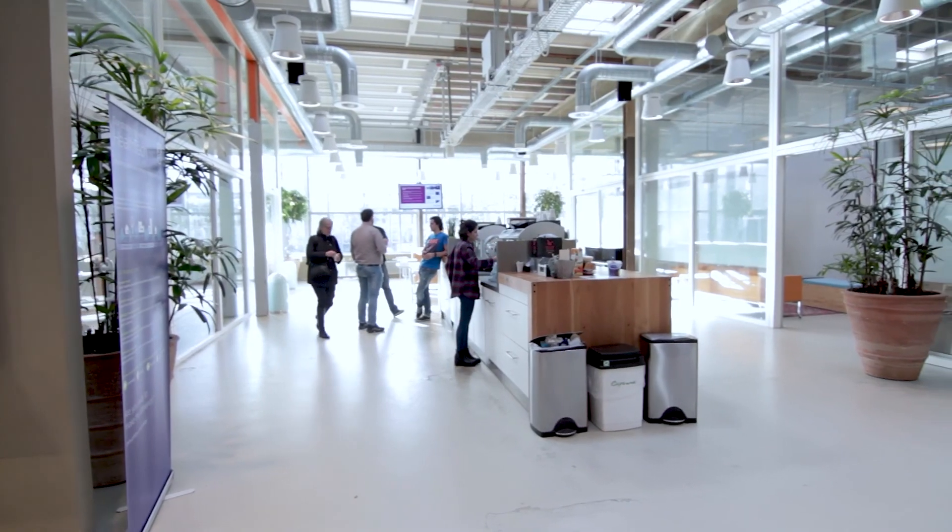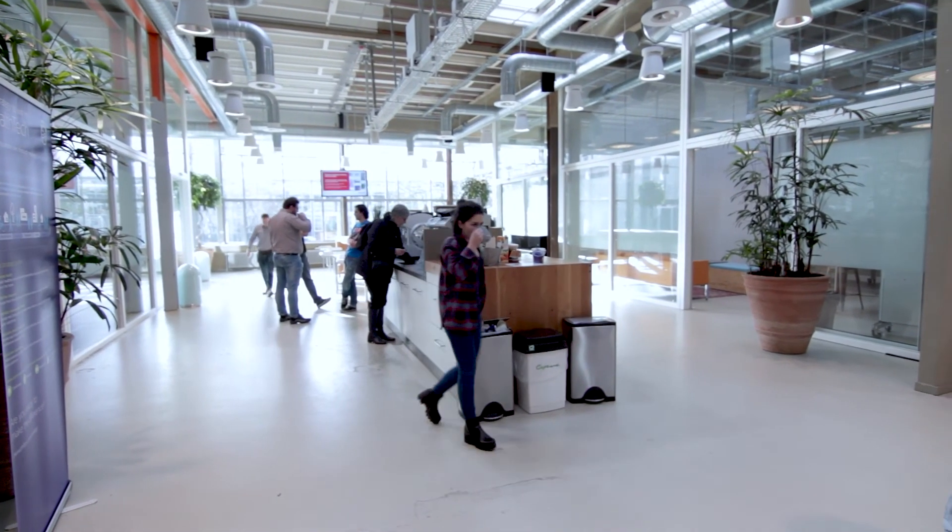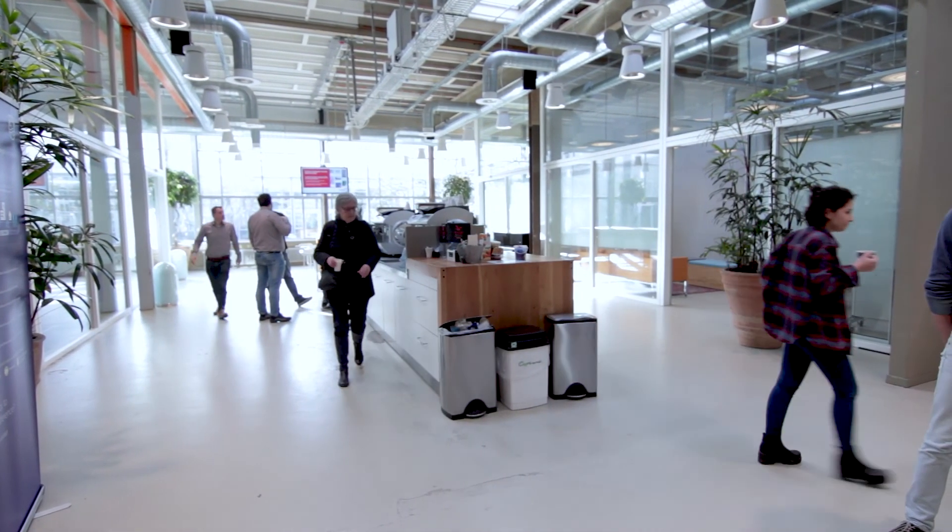I think Philips is a really interesting company as a designer to work with. You can work on consumer products but also on professional products. And you do that in a global context — you work together with design colleagues and with other Philips colleagues from all over the world, and we have studios all over the world, and it's really nice to do.